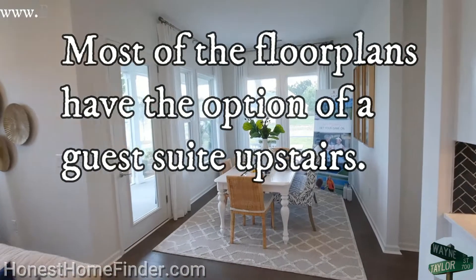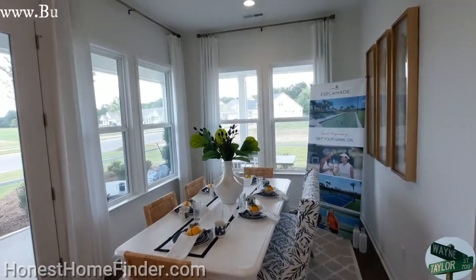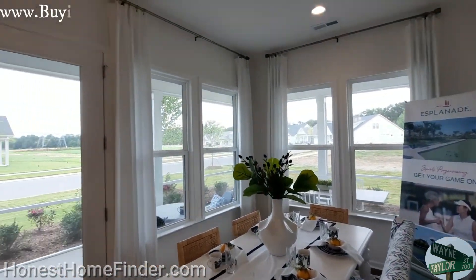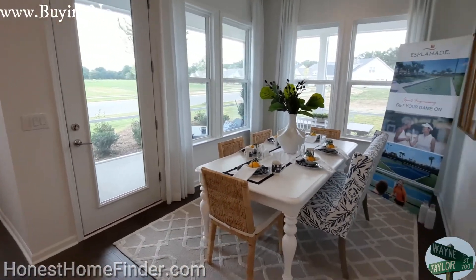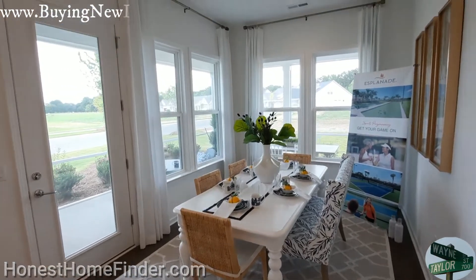We're going to do the primary bedroom downstairs here first, and then we're going to go upstairs for the guest suite. It's the first one I've seen on all their models, so you and I both will have to find out how many of their floor plans have that option.